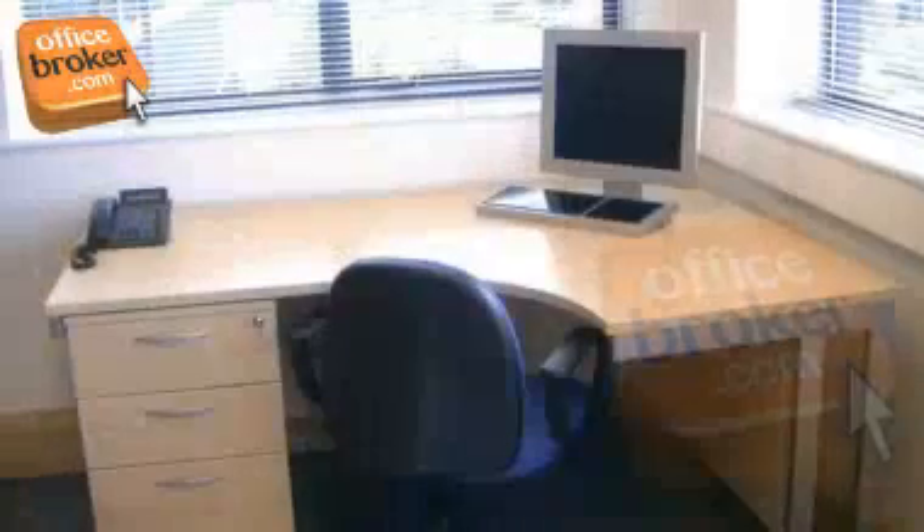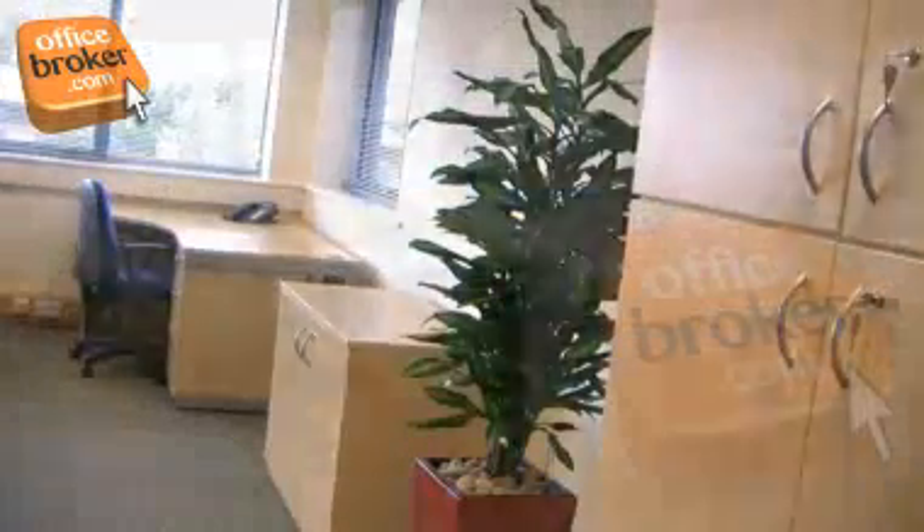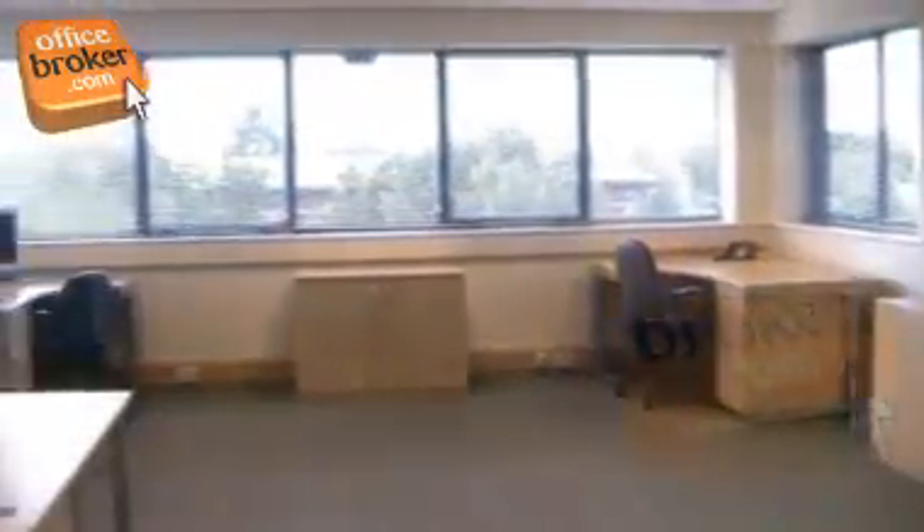The offices are light and spacious, and layouts can be configured to suit your needs. Furniture is provided with broadband and phones pre-installed for convenience, and many of the offices have great views of the grounds.